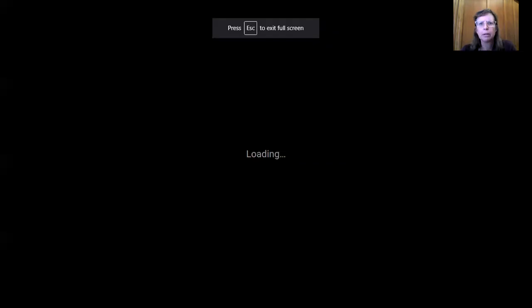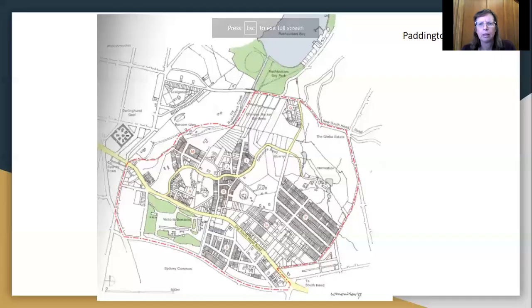Here's our map of Paddington around 1890. You can see that there was a lot of development around the Victoria Barracks along Oxford Street, starting to move down the hill a little bit, but most of the development has been in the upper part of Paddington on the higher areas. Down here at Rushcutters Bay Park and the Chinese Market Gardens, that area that used to be swampland has been reclaimed as the Chinese Market Gardens, and we're going to look at how that was developed over this period of about 30 years.